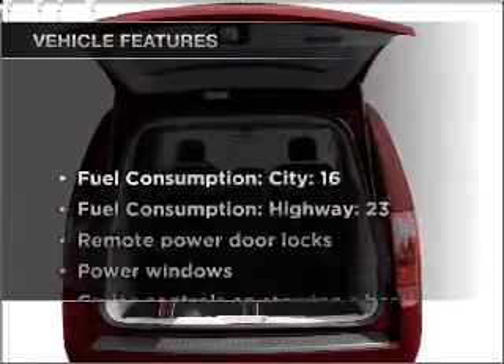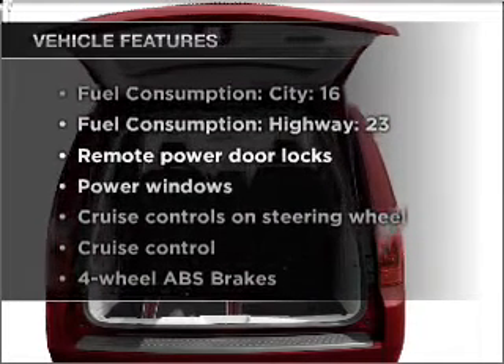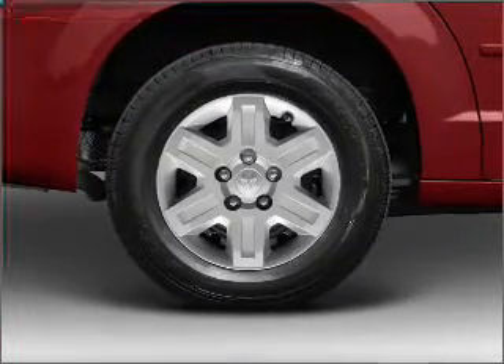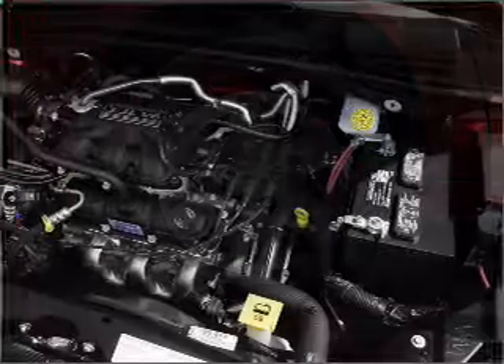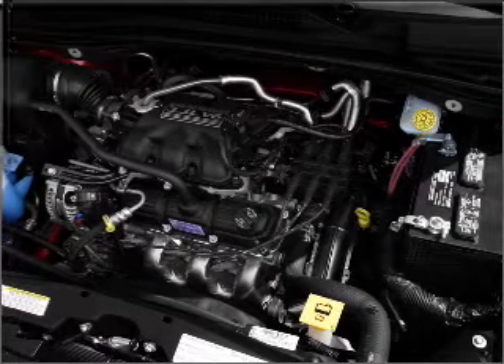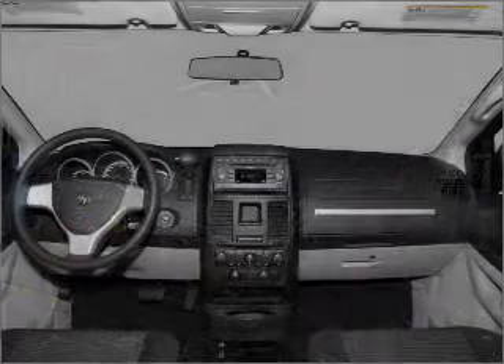And with these notable features, you won't want to miss out on the opportunity to own this amazing vehicle. Air conditioning, power door locks, power windows, power steering, cruise control, power mirrors, an AM FM stereo with a CD player, and an adjustable tilt steering wheel.